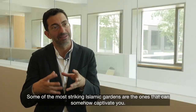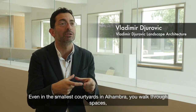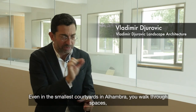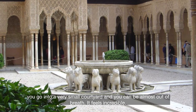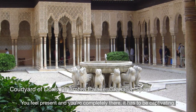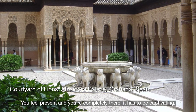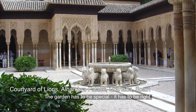Some of the most striking Islamic gardens are the ones that can somehow captivate you, even in their smallest courtyard. In Alhambra you walk through spaces, you go into a very small courtyard and you can be almost out of breath. It feels incredible. You feel present and you're completely there. And so it has to be captivating — the garden has to be special, has to be right.